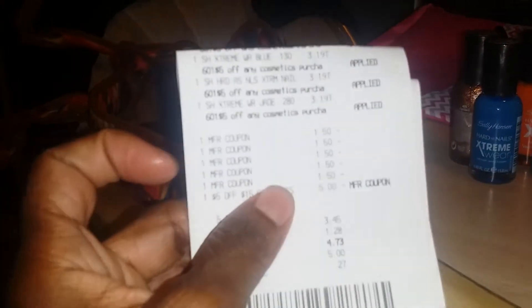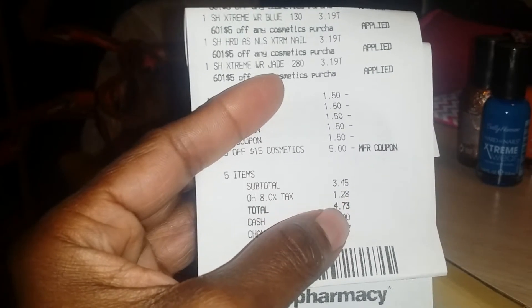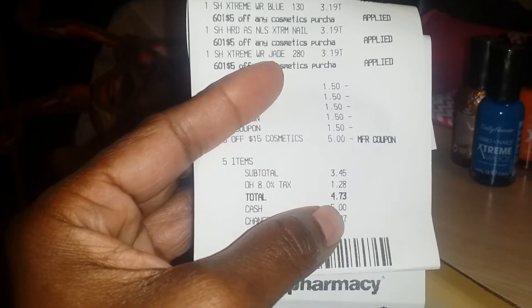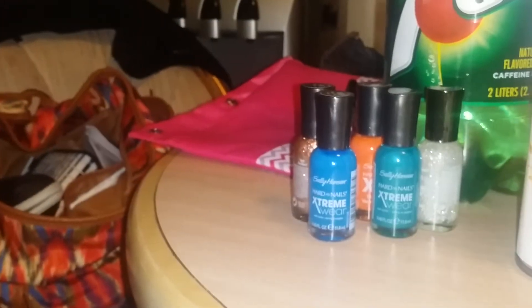Here's my receipt. After my coupons it was $3.45 before tax, so $4.73 total with tax, but then I got the $5 back. So the nail polish was totally free.